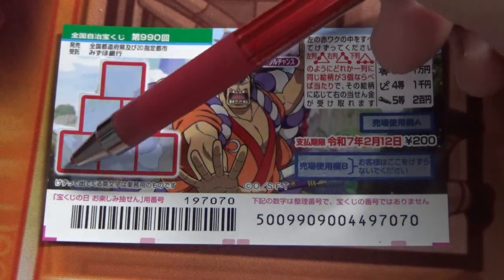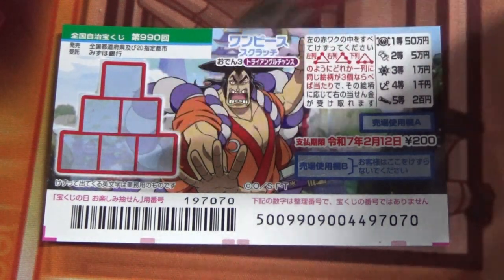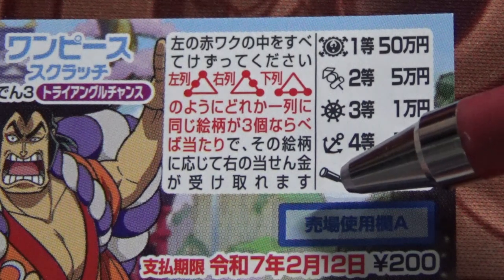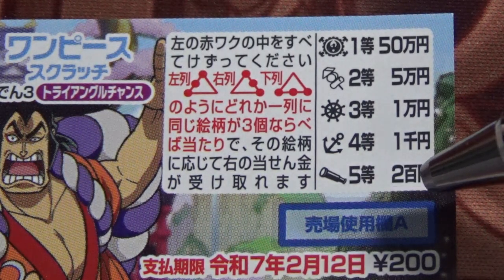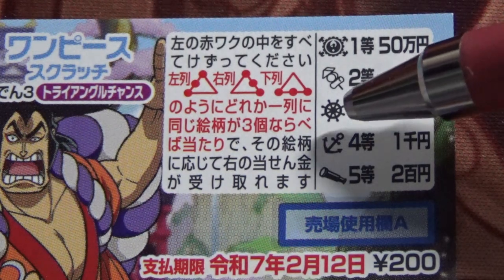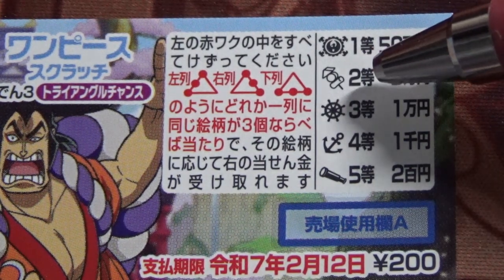You can match either going this way, this way, or this way. Starting at the bottom: if you find three telescopes, that's the fifth prize — you win Nihaku-en. If you find three anchors, that's the fourth prize — you win Sen-en. If you find three steering wheels, that's the third prize — you win Ichiman-en.